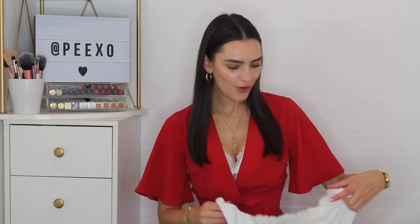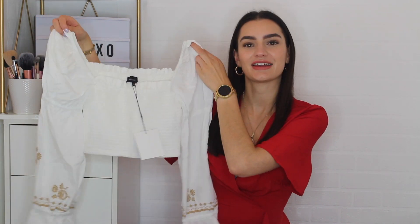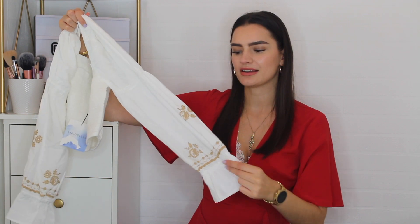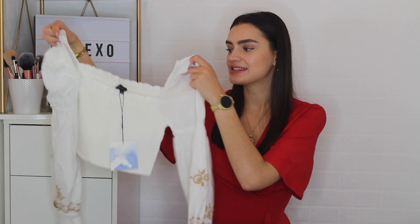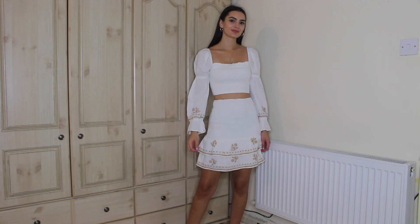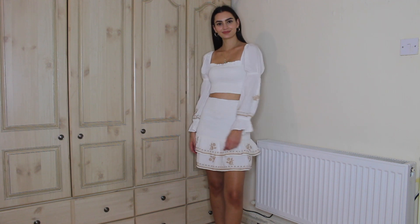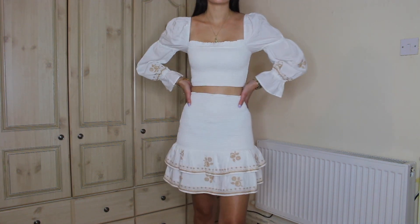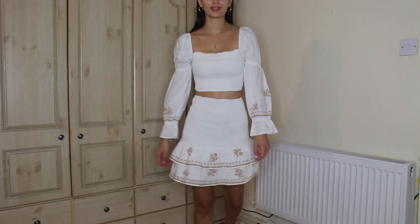The last clothing brand is Revolve. I got a couple of pieces — first is this crop top from Majorelle. White again, loving my neutrals and light colors. It's got long but airy puffed sleeves and a shirred bodice, and it's actually part of a two-piece with a matching skirt, which is so cute. The shirring is super stretchy but does make it quite tight, so I wish I had sized up in both pieces for more comfort. I got the skirt in an extra small and the top in an extra small too, but I'd recommend sizing up in both.